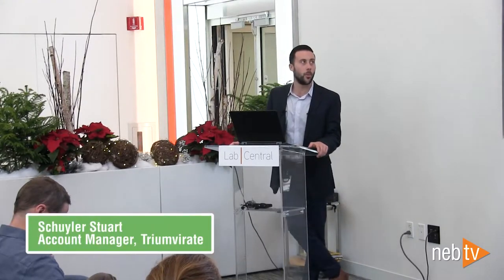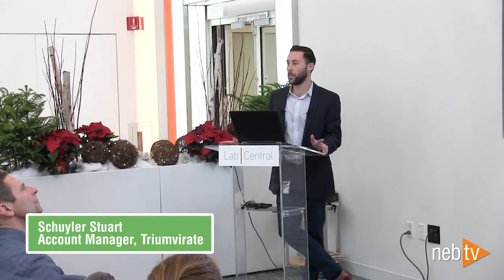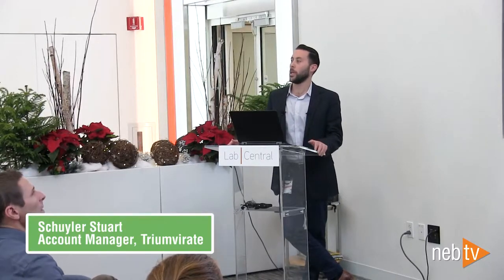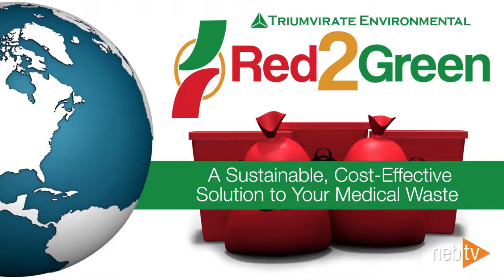My name is Skylar Stewart. I'm with Trimer Environmental, an environmental health and safety company. We focus on environmental health and safety consulting and chemical hazardous waste disposal, as well as regulated medical waste disposal, which is going to be the focus of this presentation.